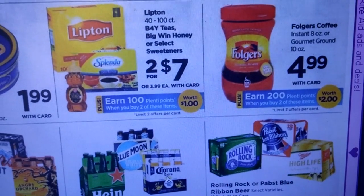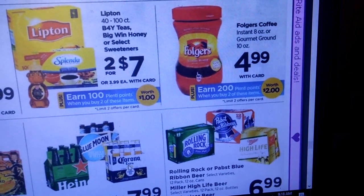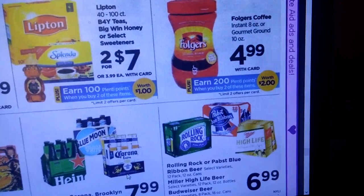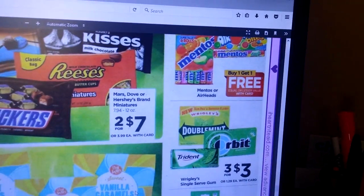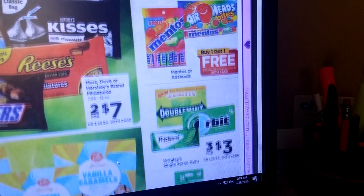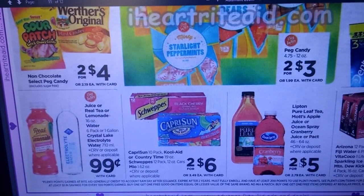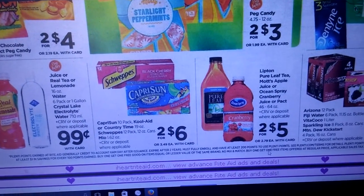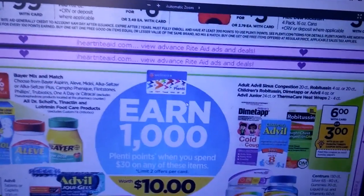Lipton is two for $7 — earn 100 Plenty Points when you buy two. Folgers Coffee — earn 200 Plenty Points when you buy two of these instant coffee or gourmet ground. Mentos is buy one, get one free, and that includes the Airheads — good little stocking stuffers. Capri Suns are two for $6 — that is a bad deal on Capri Sun.